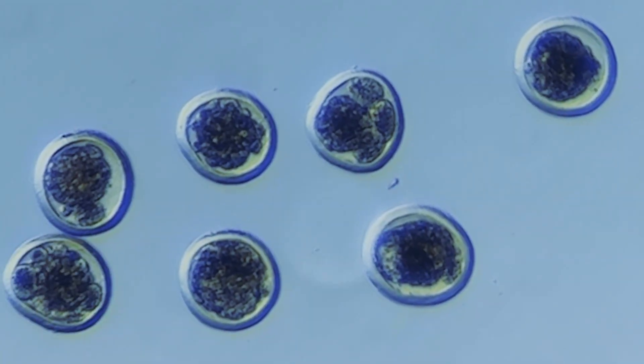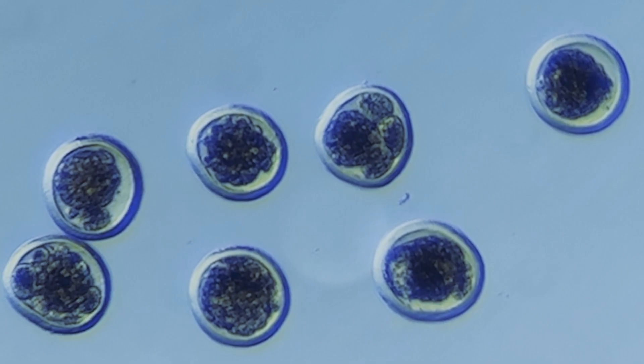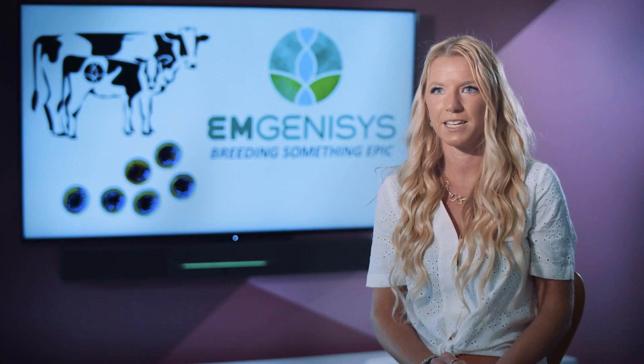Our technology is the first of its kind to evaluate advanced parameters of embryo health, such as cellular activity and metabolic function, non-invasively.